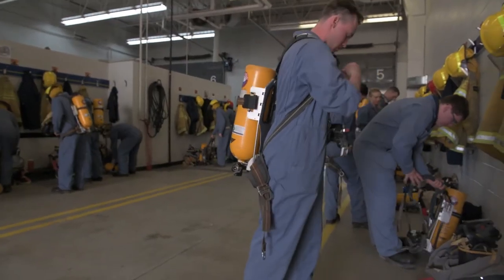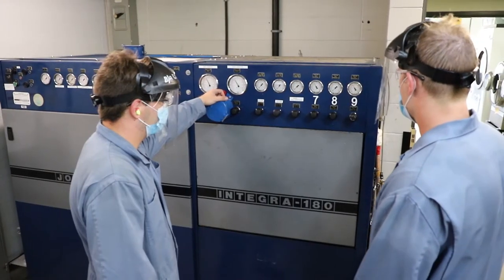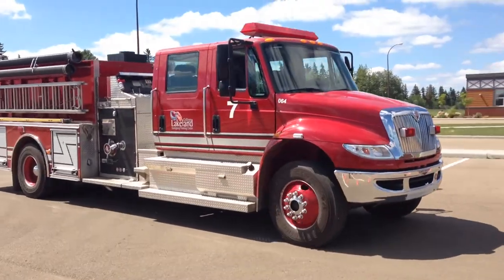Out here in the Bay, this is set up exactly as a fire hall would be, with your trucks, your boots, and all of your equipment. You learn how to fill your VA cylinders. You also get to learn on a variety of different trucks, from aerial to pump trucks to the vehicle extraction station.